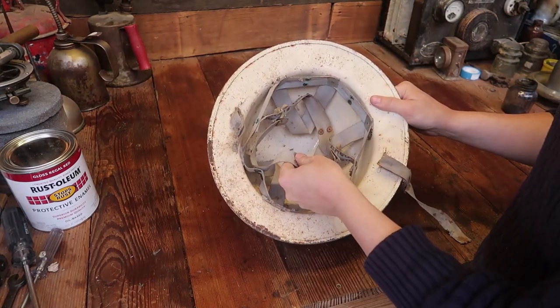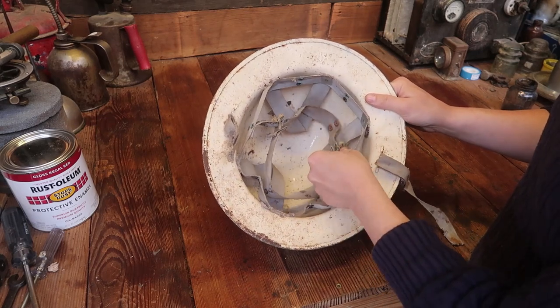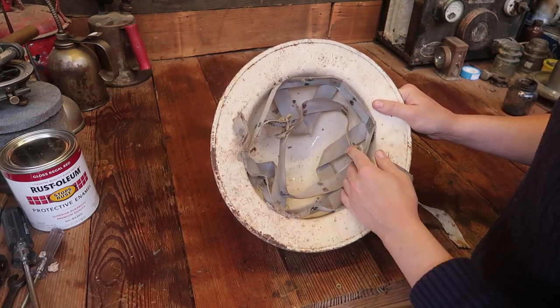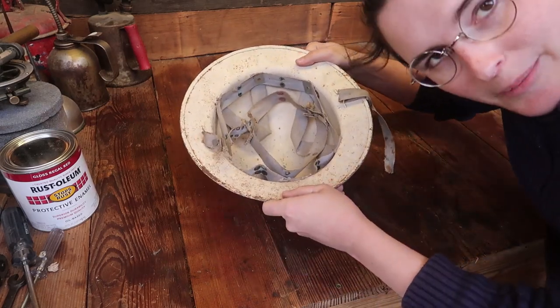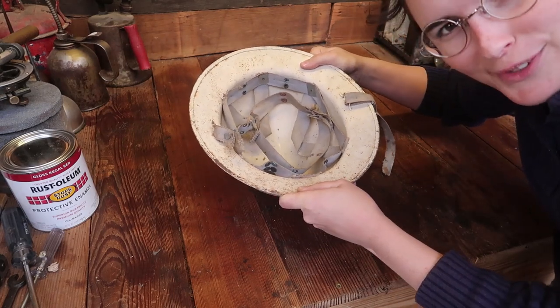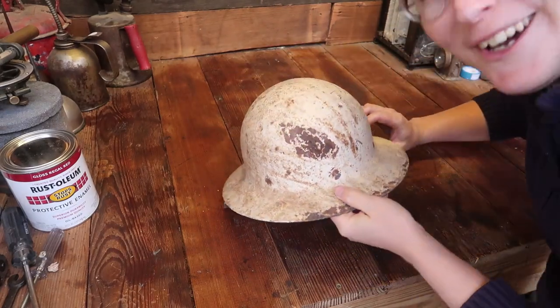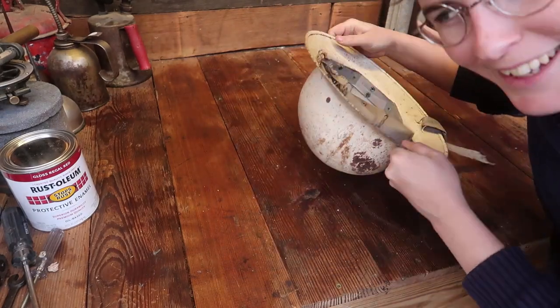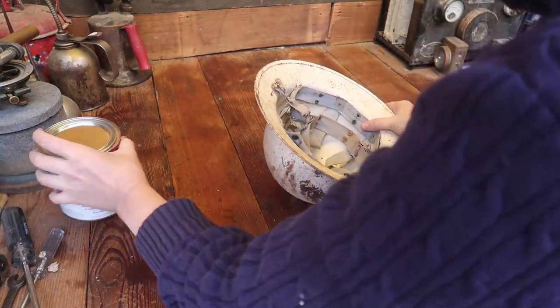I'll replace the strap, but the inner straps are fine. I'll drill the rivets and use pop rivets to put them back in, and I want to wash these and make sure they're fine. I'm going to paint this red, and this is going to be my helmet for whenever I'm doing rocketry experiments. I want a neat civil defense red helmet with my space program logo on the front — I already have a name picked out, I just need to make a logo before I really announce it. I even have a website I'll set up.